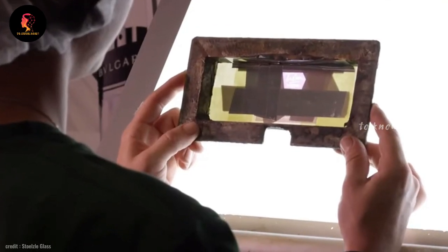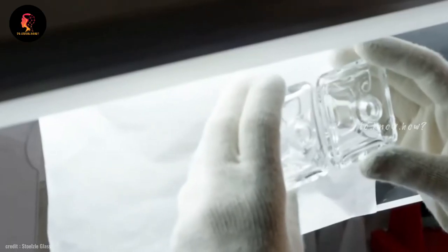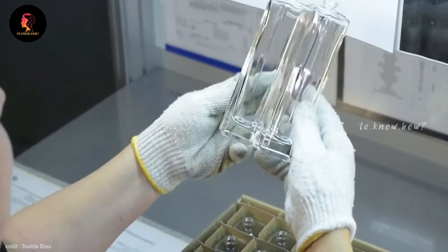Now there will be a quality inspection of all these bottles. Each company carefully checks and ensures that these bottles have the specified length, size, and quality.